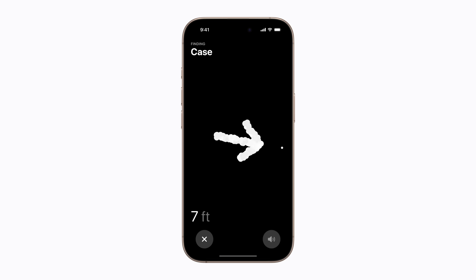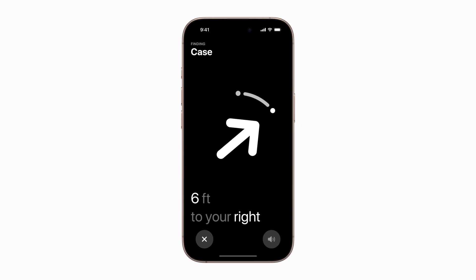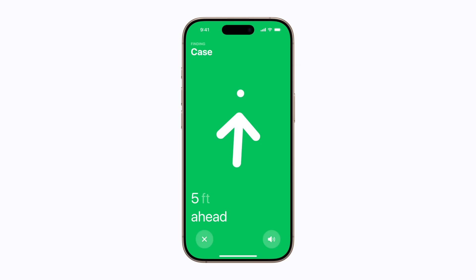On supported models, if you're searching for a case, precision finding can help lead you directly to it. Face the pulsing dot on your screen so that the arrow points to it and move toward it. You can also tap the Play Sound button in the bottom right corner and follow a chime to help you locate your item.